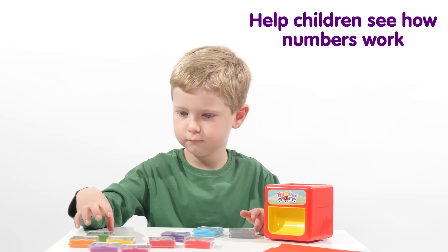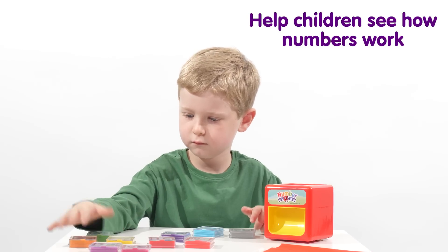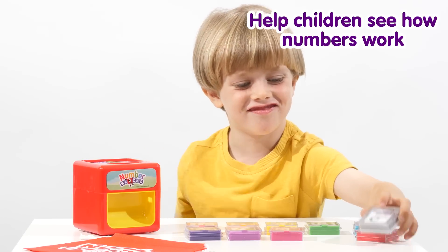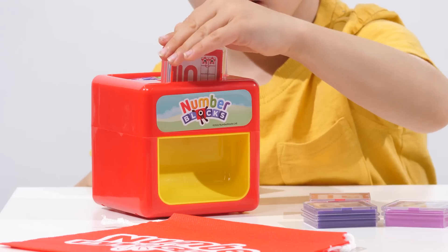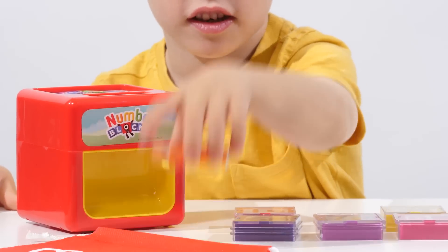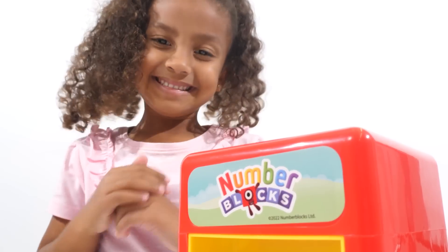Want to find out how many blocks we would have if we added two number blocks together? Put them in the cube to find out. 10 plus 2 equals 12! Well done!